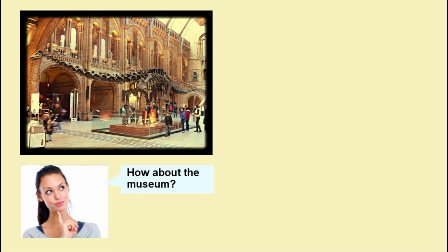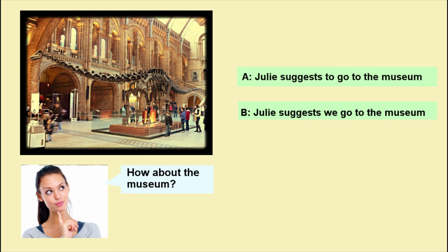Have a look at these three statements — which is correct? A: Julia suggests to go to the museum. B: Julia suggests we go to the museum. C: Julia proposes us to go to the museum.